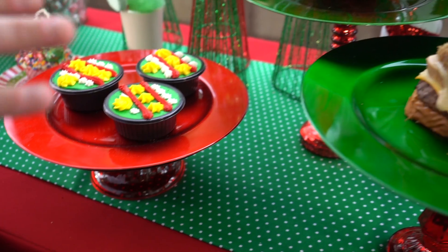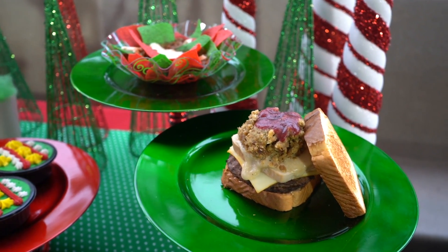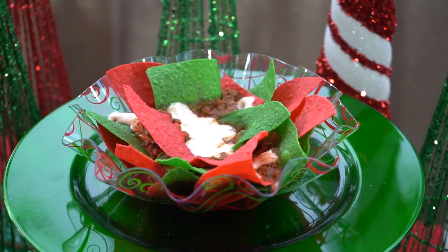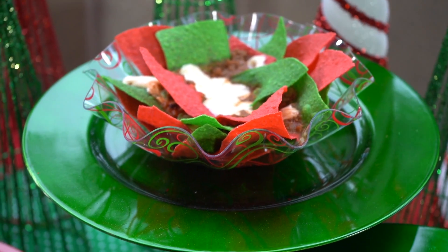We get into our savory options. This is going to be the Feliz Navidad Nachos that can be found at Pecos Bill's. It's our red and green holiday chips with turkey chili, queso, and don't forget to hit the topping bar to load on everything else that you could imagine.